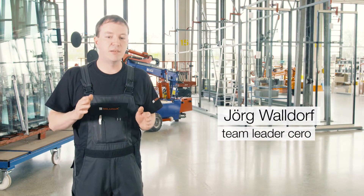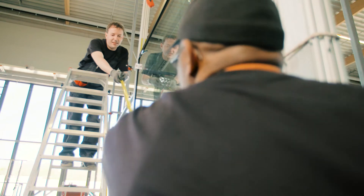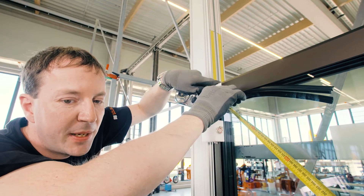Sero is not about quantity. Quality is our only concern. I'm Jörg Waldorf. I've been in metal construction for 20 years. I've been a team leader at Sero from the start in 2014.